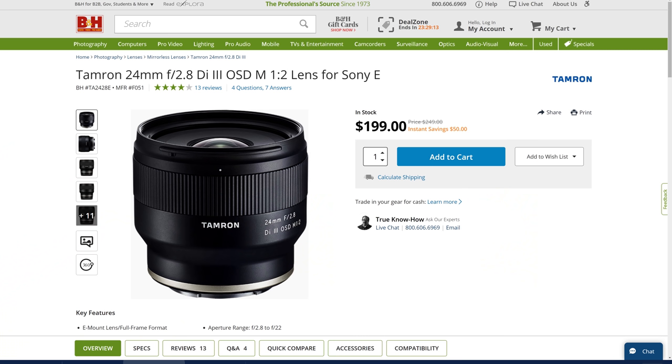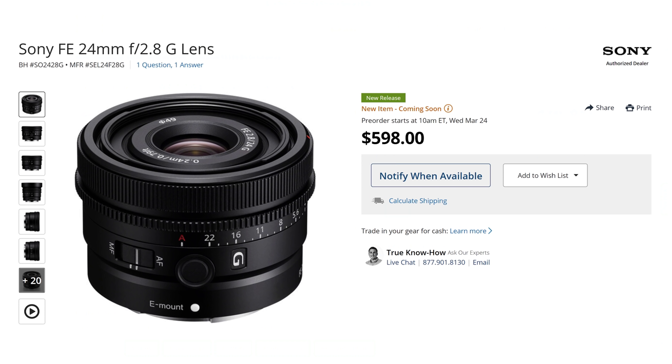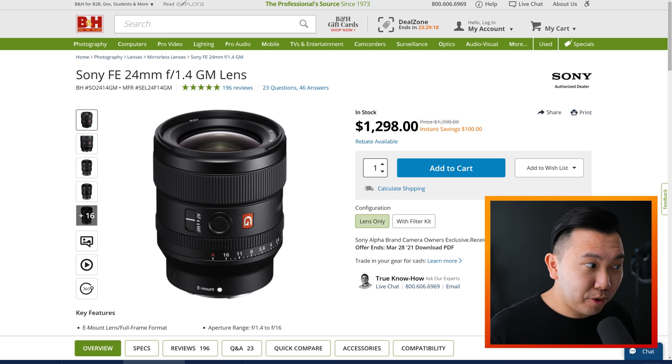Start off with the f2.8 first, and when you're ready to graduate to an f1.4 in the future, you already know what this focal length can do for you, and the f1.4 will just elevate it to the next level. But honestly, if you have the money to ball hard, go straight for the 24mm f1.4. It is magical — you won't regret it. It's incredibly helpful in low light, and the bokeh is amazing.